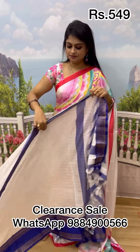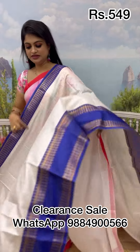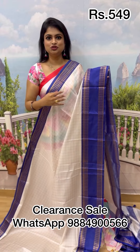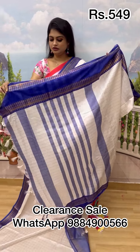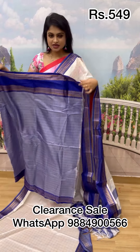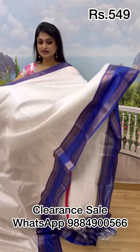Next is a kanji cotton variety sari in white with a royal blue chicken pattern and a retta petta border. It used to be 699, now at the clear and sale price of 549. It comes with a beautiful contrast blouse. Right away, take a screenshot and place your order on WhatsApp.